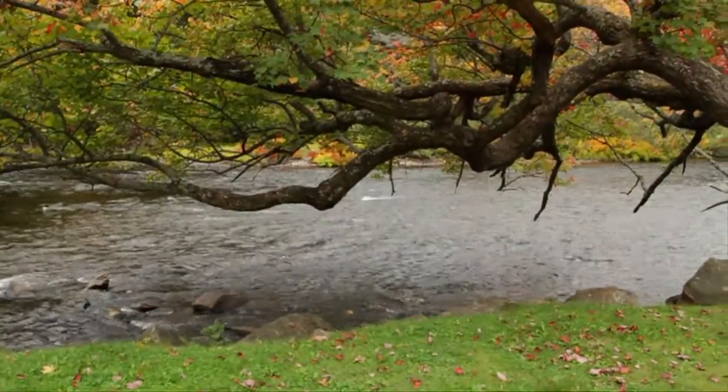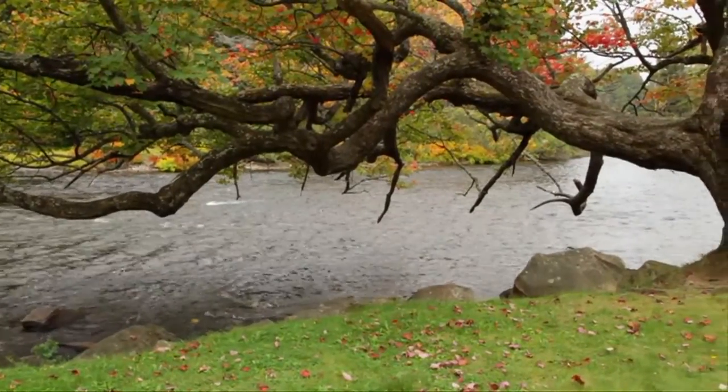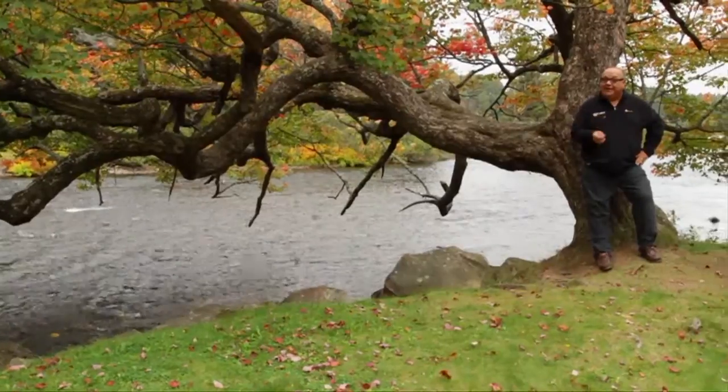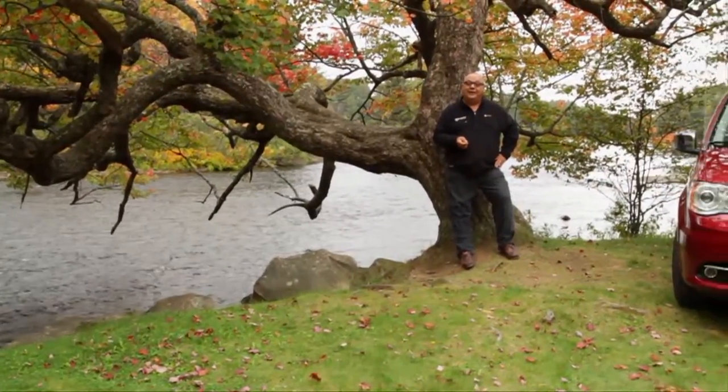The thing about fall colors in Muskoka is you never know exactly which weeks they're going to fall on, and those weeks are usually fraught with bad weather. But pushing on, we came up here again this year to shoot cars, and we're using our faithful Town and Country to get it done.